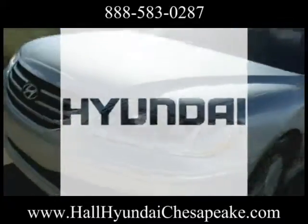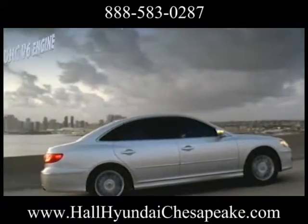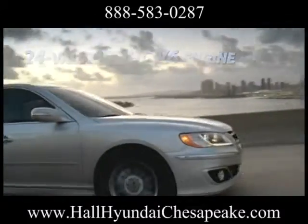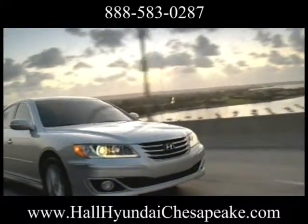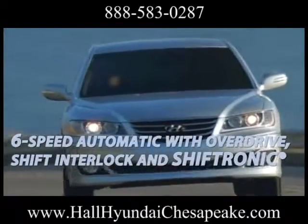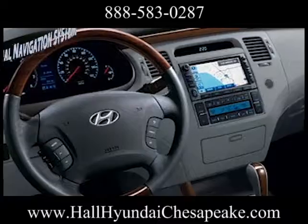Engineered to exceed expectations, the 2013 Hyundai Azera. Its leaner and greener V6 engine includes technologies like continuously variable valve timing and a variable intake system. A responsive 6-speed automatic transmission is lighter and achieves higher fuel economy at freeway speeds.